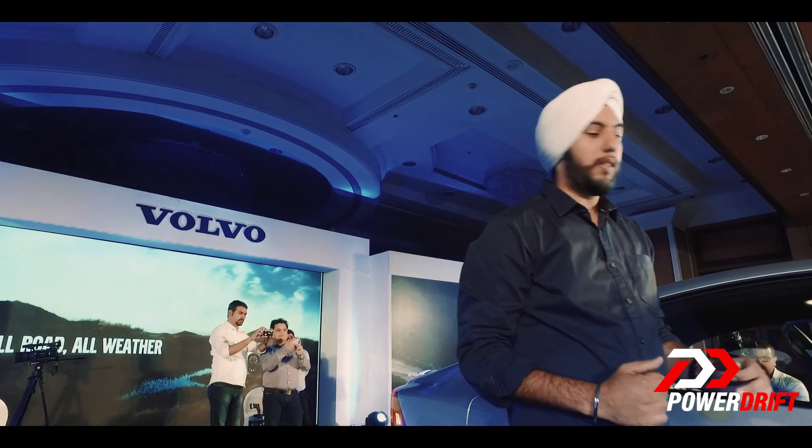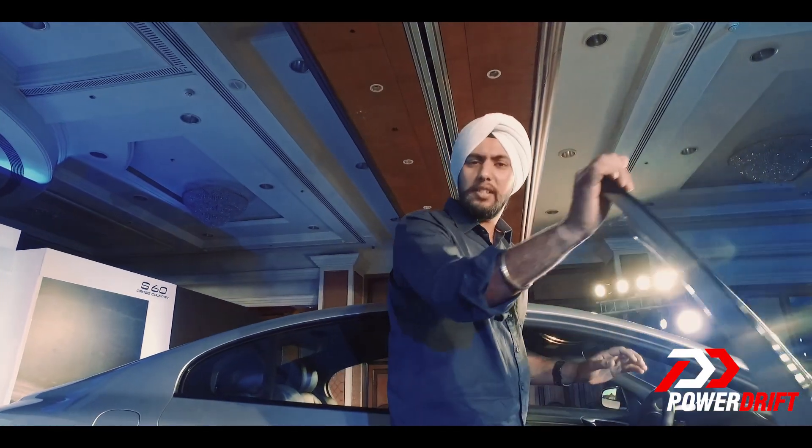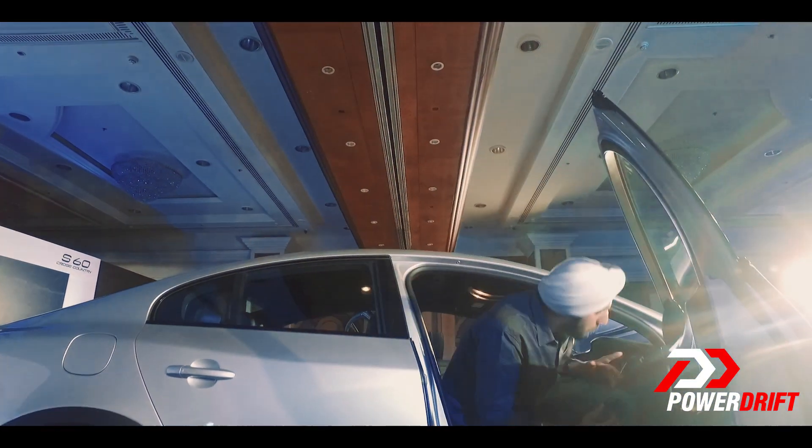Generally when you're getting into a sedan you really have to bend and sit, and in an SUV you really climb. That's not the case here because you're getting the best of both worlds.